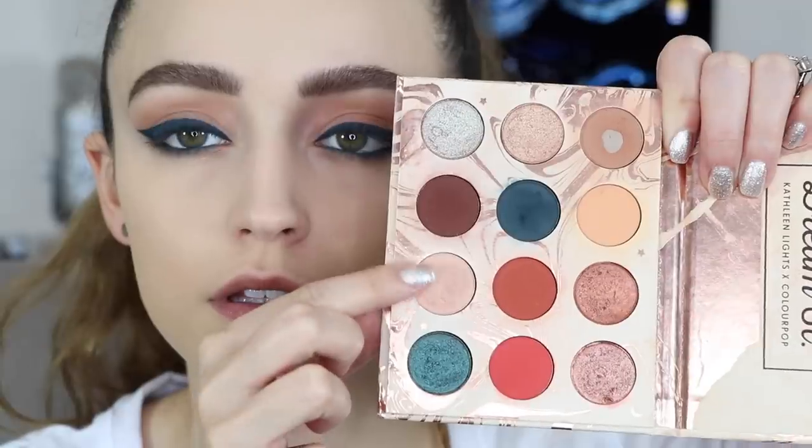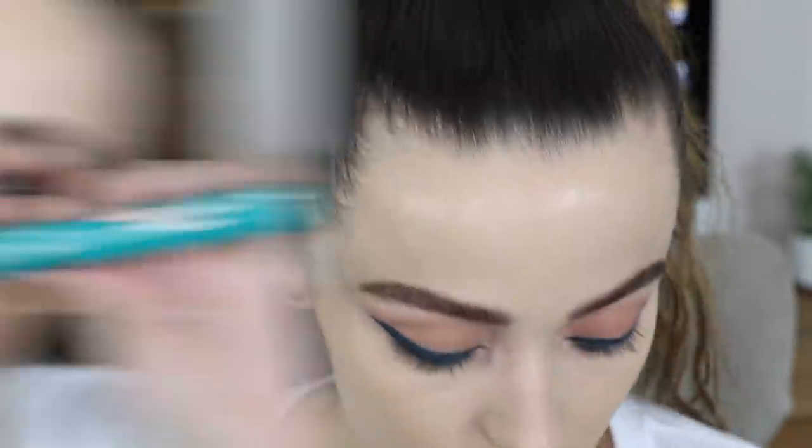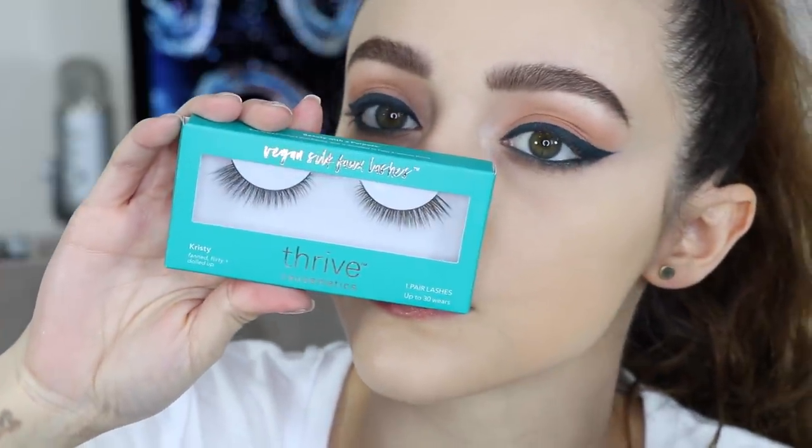For eyeliner I went in with my Urban Decay Mainline eyeliner — this is one of my favorite eyeliners, I use it all the time and it's teal. I went in with Mainline and then I just intensified it with the Water Bearer eyeshadow. Then I highlighted my brow bone with Moony and went into my inner corners with Moony as well. That's the entire eye look — I just went in with some mascara and some falsies. It's a very easy eye look if you can nail down the wing part.